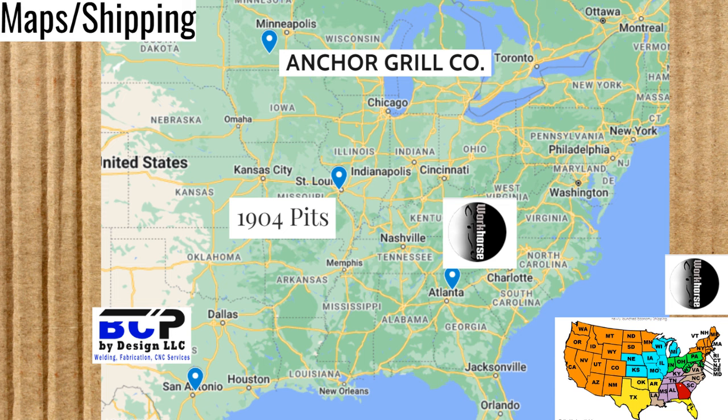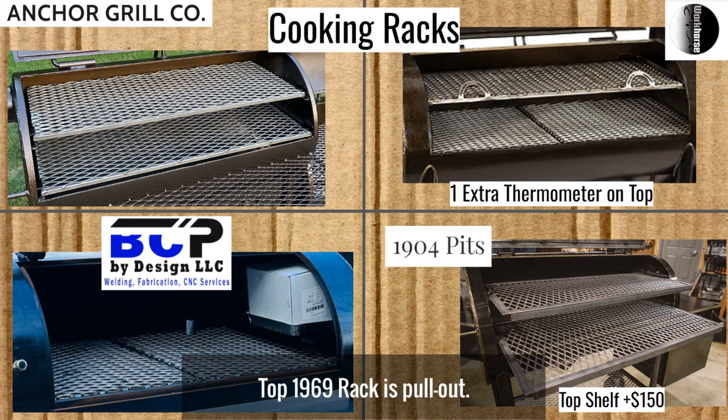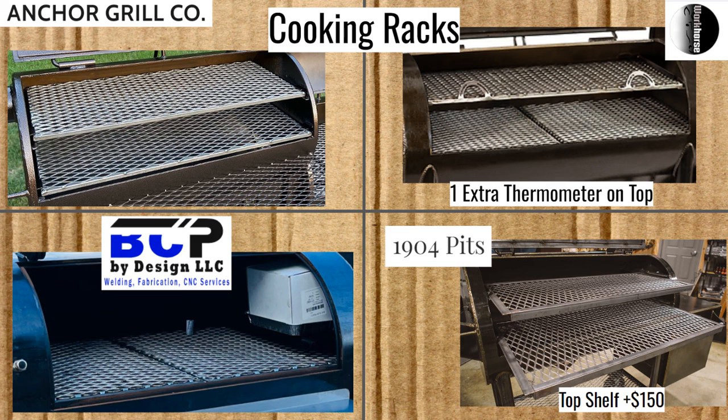On this page I have pictures of the cooking racks. On the Anchor Grills, this picture is of an older model of their offset — it was the best picture of their racks I could find. Both are pull-out and standard. The Workhorse 1969 receives an extra thermometer when you add the top rack; the price for that extra rack is not listed on their new website currently, but it was somewhere around $160. The Blue Collar Smoker only has a bottom grate — there's no option on their page for a top rack, though if you talked to the company they might be able to do that. The 1904 Pits has a bottom pull-out rack as well as a top rack for an extra $150.